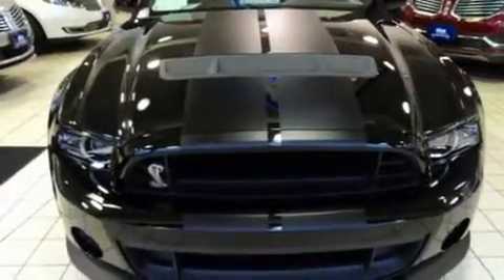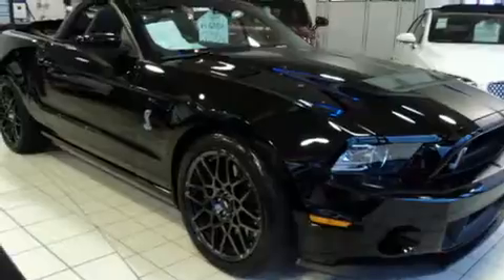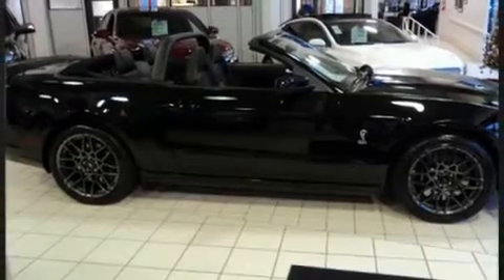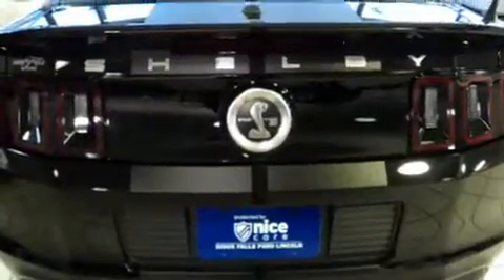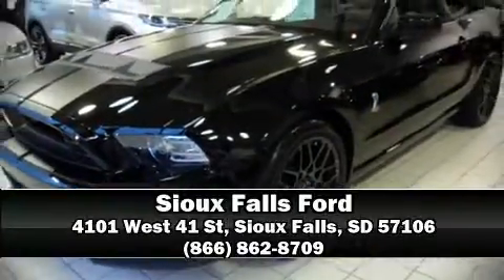Ford ensures the safety and security of its passengers with equipment such as dual front impact airbags, traction control, brake assist, ignition disabling, and four-wheel disc brakes with ABS. Various mechanical systems are monitored by electronic stability control, keeping you on your intended path. Please don't hesitate to give us a call.